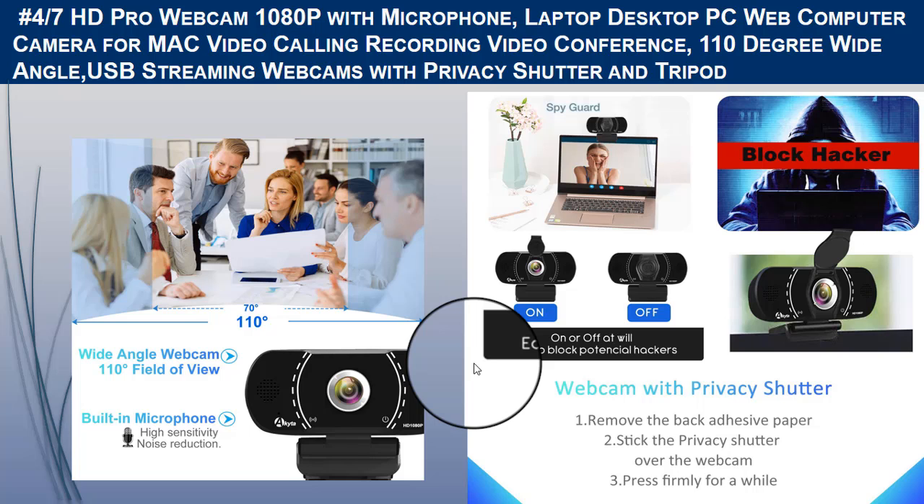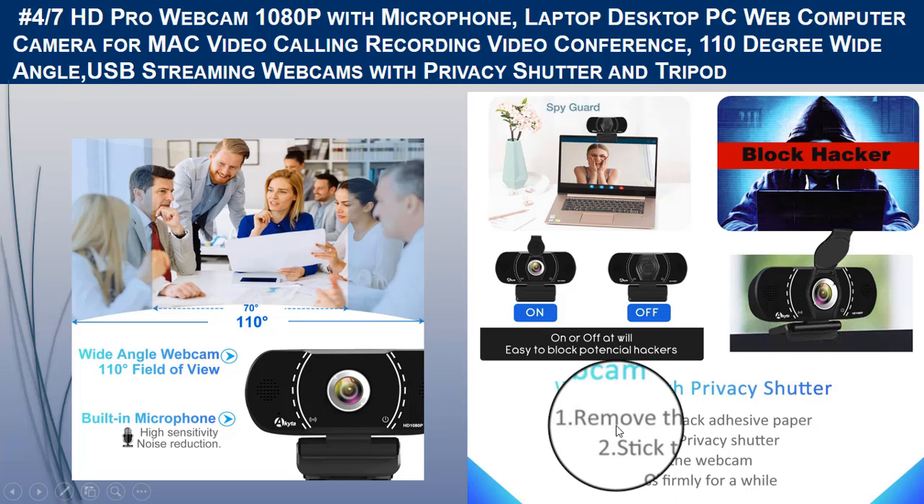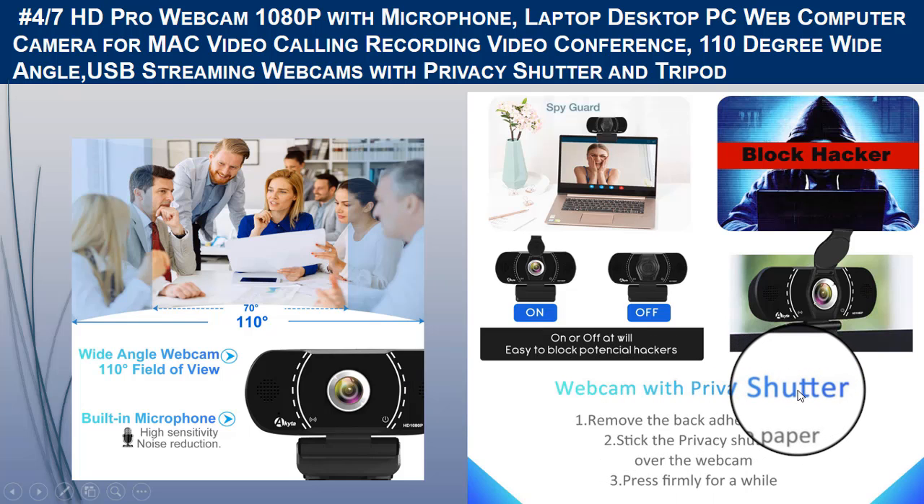It has a 110-degree wide-angle lens for widescreen video calling and recording, capturing a wider area in your photo or video. Note that the large wide glass lens may introduce some edge distortion. Automatic low-light correction keeps you visible even in dim light. It is plug-and-play and works not only with desktop computers and laptops but also Android TV boxes via USB 2.0. Includes a 5.9-foot USB cable and tripod.